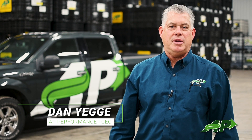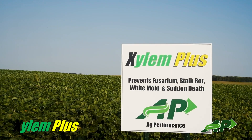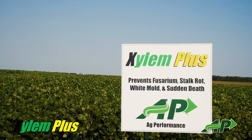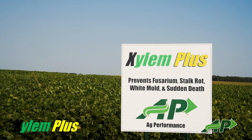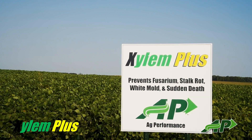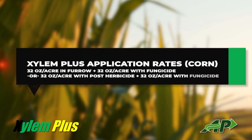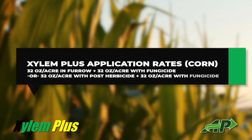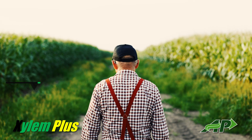Xylem Plus is an AG Performance exclusive systemic fungicide unlike any other fungicide in the market. What makes Xylem Plus different from other fungicides is a patented technology which keeps the treatment active within the stock of the plant for 60 to 75 days. Other fungicides last only 30 days in the leaf, not the stock.